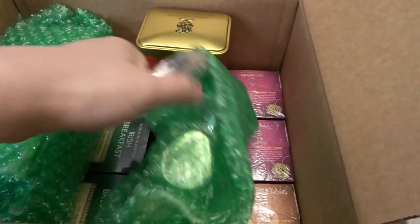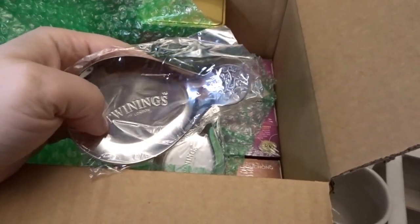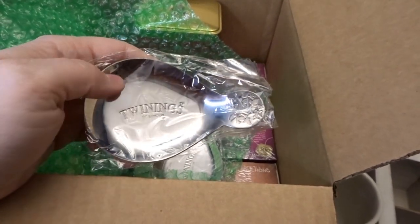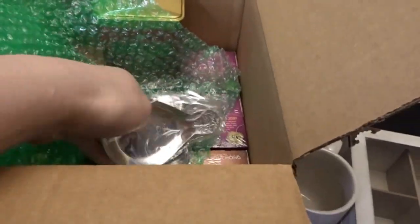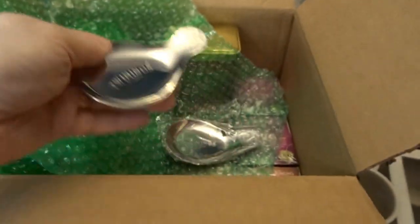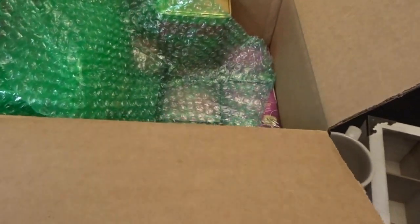I also got a couple of little holders for the tea bag, so I don't set it on one of my end tables in the living room when I'm drinking tea — I'll have a nice place to put it. It says Twinings on it, which I thought looked really nice and handy. Here it is out of the package — you can see this really pretty design on the end. I found these at the Twinings website.